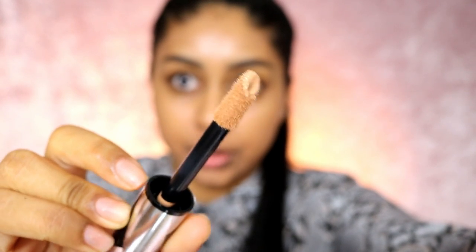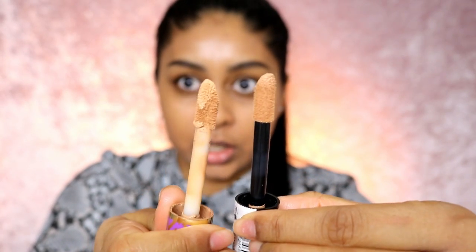I've already got my foundation and brows done, so let's pop this on. The doe foot applicator is huge — very similar in size to my Tarte Shape Tape one. I'm going to start with just a little bit using my damp beauty blender, because I don't want to put too much on. Damn, that is really good coverage so far!